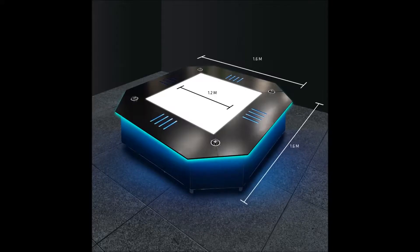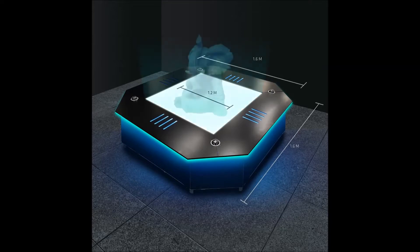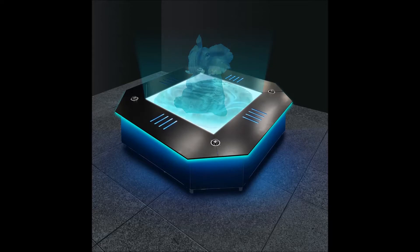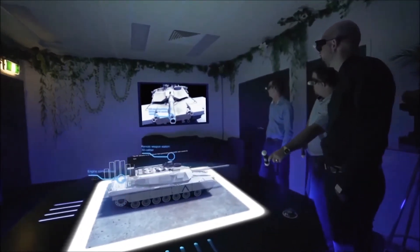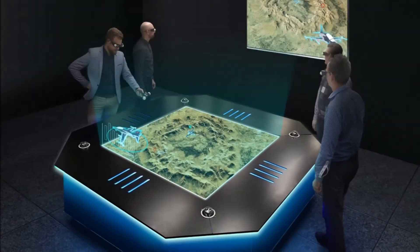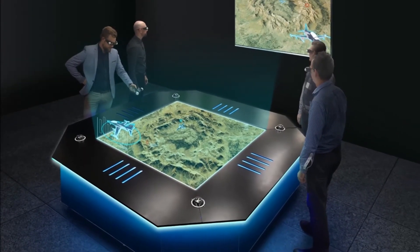The table is about 1.6 meters squared. The holograms will project up to 60 centimeters above the table or up to a meter below the table. If you have more than four people, the table has a big display that goes on the wall so that you can show your plans to large audiences.